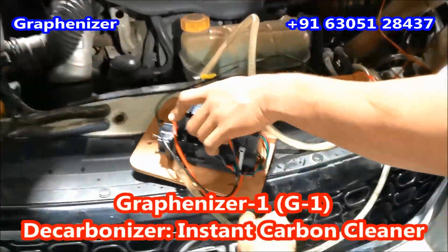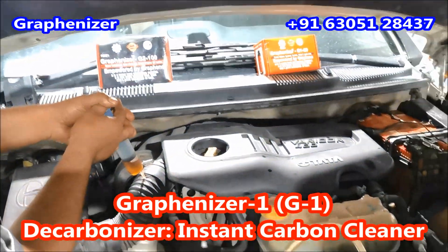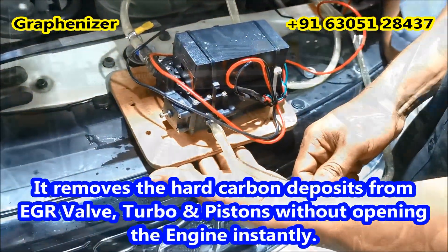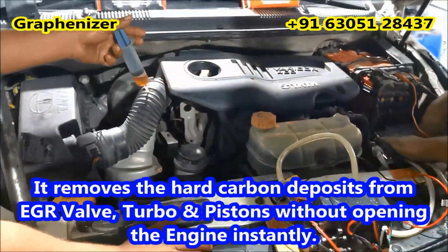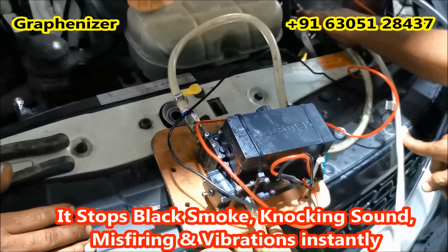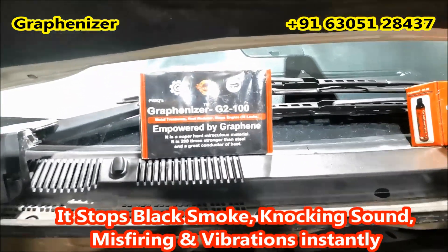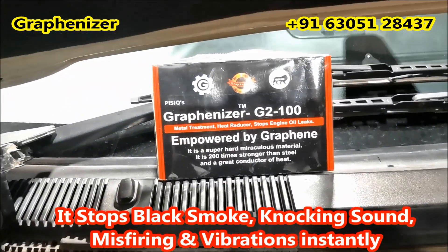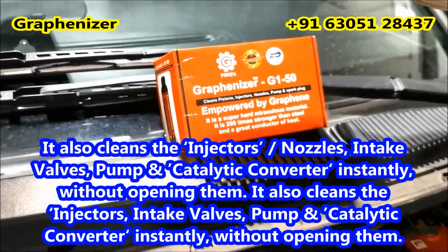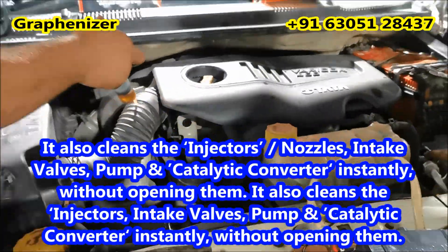Gravenizer 1 G1 Decarbonizer — Instant Pollution Remover. Gravenizer G1 removes hard carbon deposits from pistons and stops emission pollution with black smoke instantly, for both petrol and diesel engines, without any machine or opening the engine. It also cleans the injectors, nozzles, valves, pumps and plugs instantly.